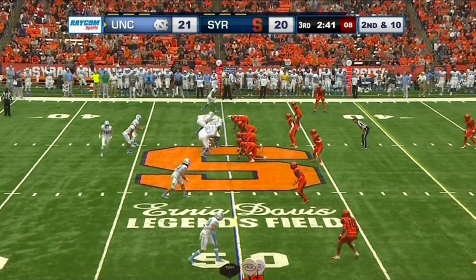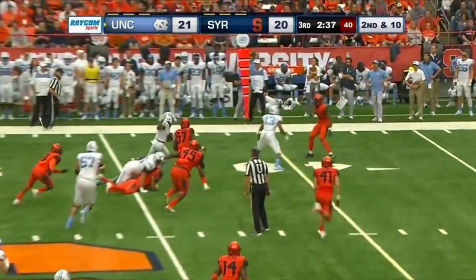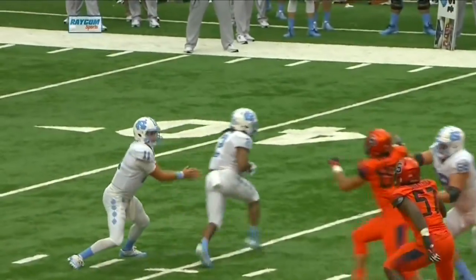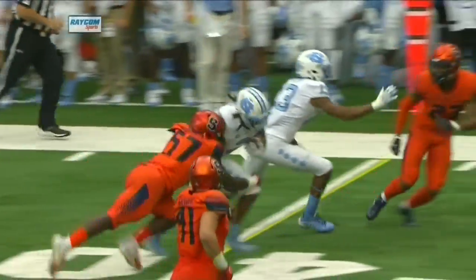Thomas Jackson comes in motion. It will be a handoff, though, to Jordan Brown. Left side. Brown into the secondary, over the 40, over the 35 for the first down. The Durham native joins the party. Carolina still on the move.